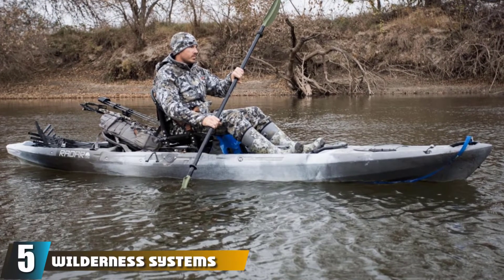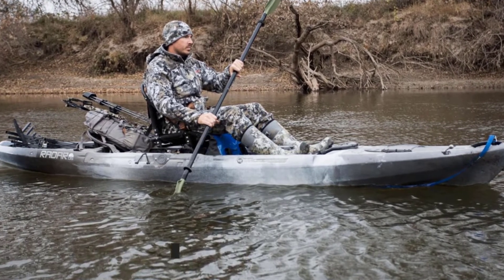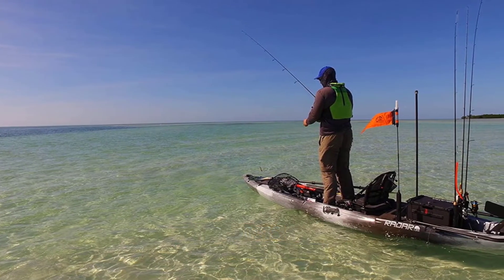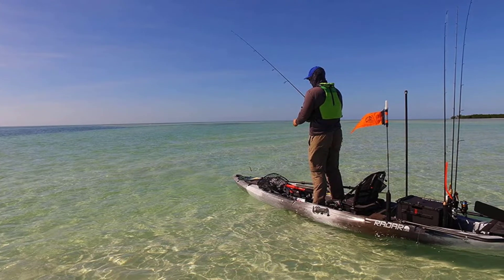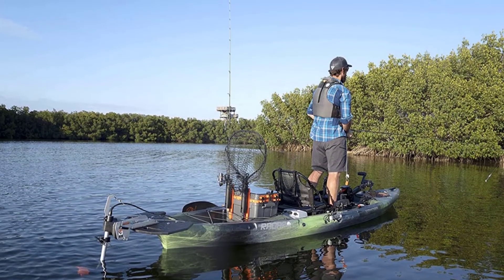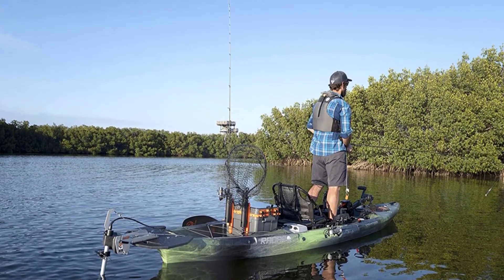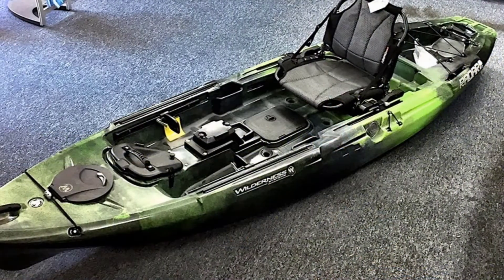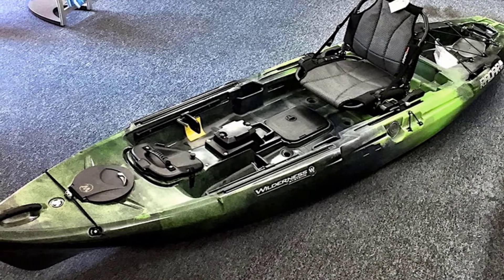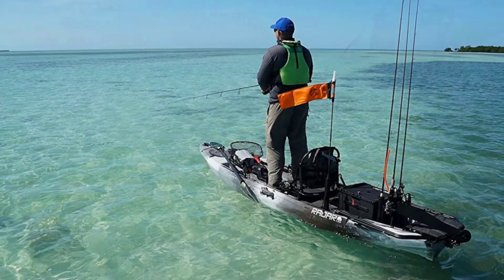The number five position is held by the Wilderness Systems Radar 135 Fishing Kayak. Another premium kayak company, Wilderness Systems is famed for world-class kayaks that inspire adventure. This is a sit-on-top fishing version compatible with a pedal drive system — not included — providing a versatile and powerful kayak that can tackle just about anything. With a stable stand-on deck, you get total freedom of movement and improved casting range, while the AirPro Max seat is super comfortable when you're ready to take a rest. The choice of colors is a nice touch too.